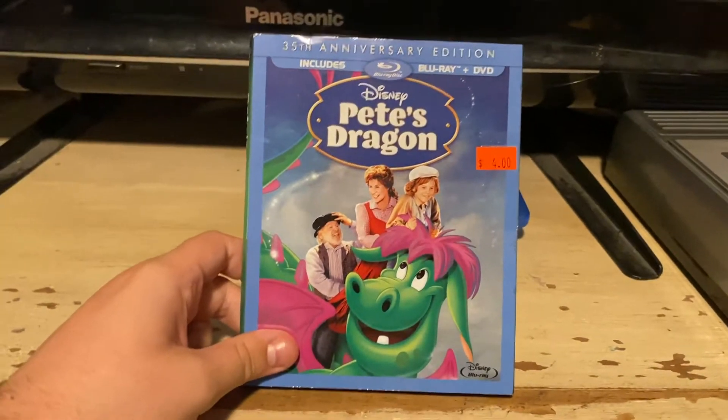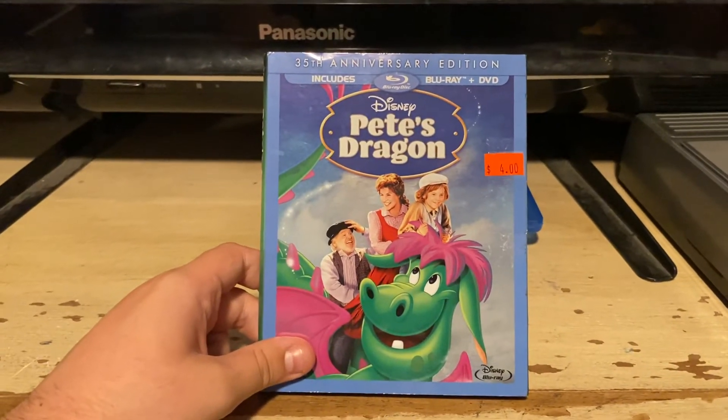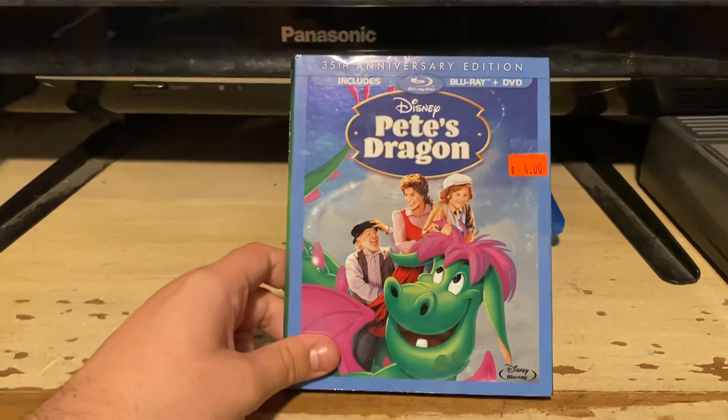I have the 1985 Neon Mickey VHS, the Walt Disney Masterpiece Collection VHS, and the UK VHS of this movie. There's a 2016 version of Pete's Dragon. I don't have it as of yet, and I'll get it soon.